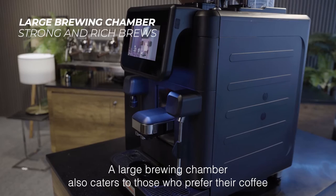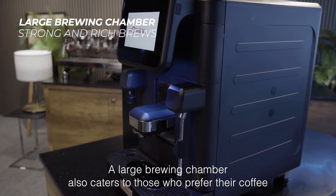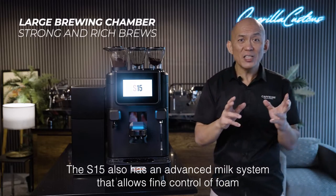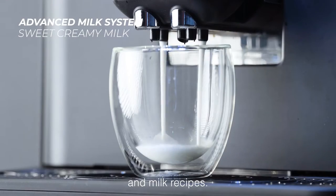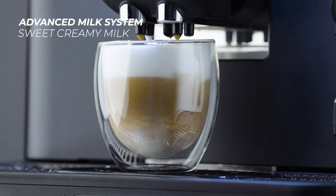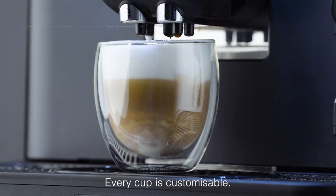A large brewing chamber also caters to those who prefer their coffees strong and rich. The S15 also has an advanced milk system that allows fine control of foam and milk recipes. From silky cappuccinos to delicate flat whites, every cup is customizable.